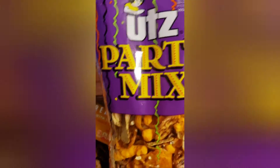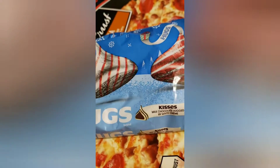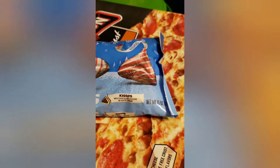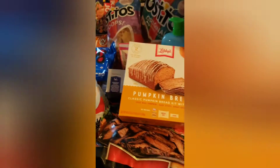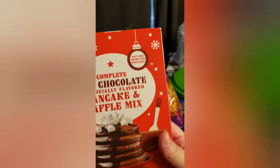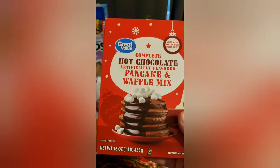We got some party mix, another pot pie, we got two Red Baron pizzas, another thing of Hershey kisses for stockings, and two more yogurts.